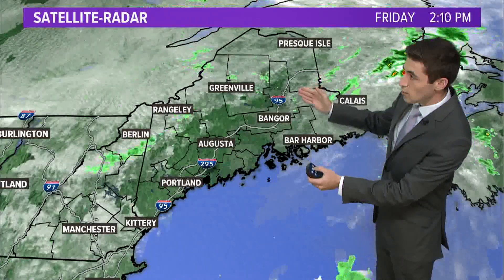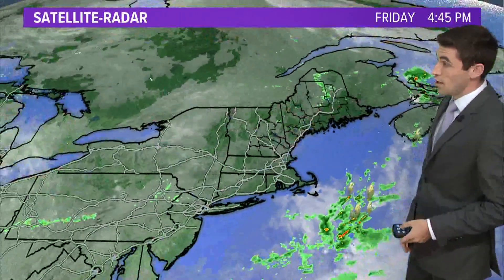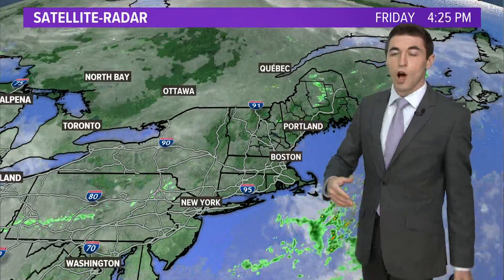We are watching showers continue to move across Piscataquis and Penobscot counties, with a lot of sunshine down east and along the mid-coast. If we zoom out a bit, there's not much else behind this, so this is just a little bit more rain to go before things calm down tonight.